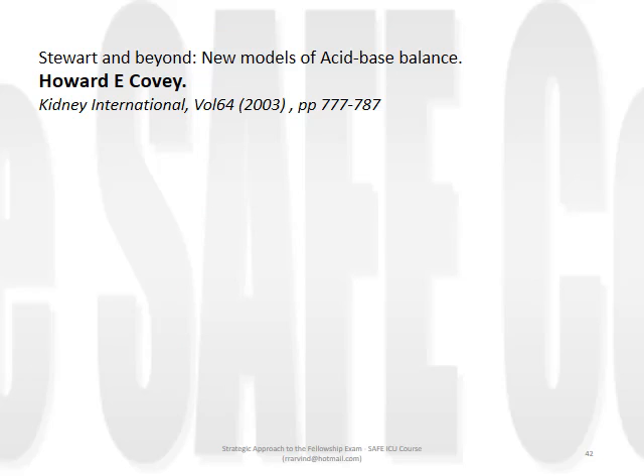For those looking for a review article on the mathematics of how Stewart derived his three independent variables, I'd recommend the following article by Howard Covey. It's an excellent article striking a great balance between simplicity and complexity. Thanks for listening and I look forward to meeting you shortly.